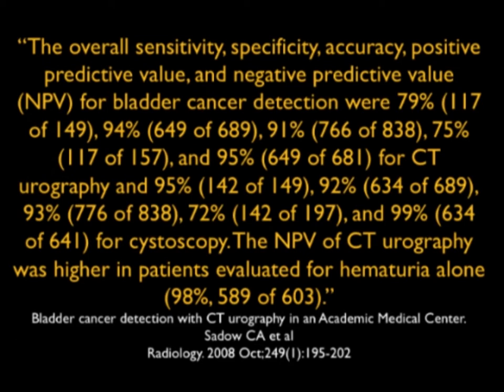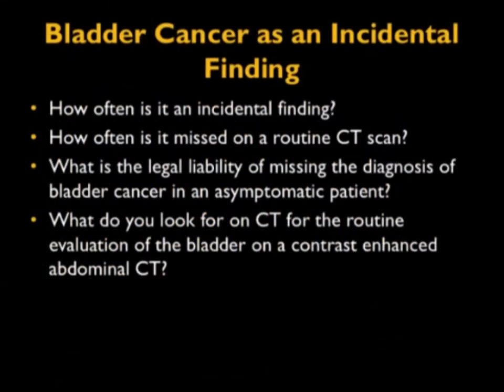We know we need to do CT to evaluate patients with hematuria, looking at the kidneys and the bladder. But I'm not going to speak about those cases. I'm going to ask you: how often is bladder cancer an incidental finding? We speak about thyroid nodules, lung nodules, pancreatic cysts, aortic aneurysms — but how often is bladder cancer an incidental finding? How many times have you diagnosed it, and how many times have you missed it? What's your legal liability of missing an early bladder cancer in an asymptomatic patient?